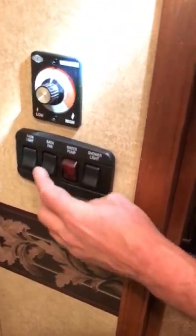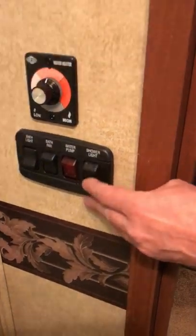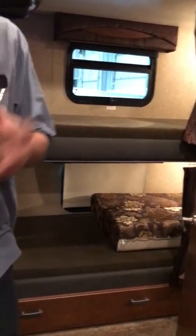Bathroom light, bath fan, water pump switch, and the shower light are in here. A lot of coaches are no longer putting lights in showers, so it's just dark when you walk in — but you've got one. You've also got an air conditioning duct in the bathroom to help with the steam.